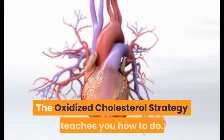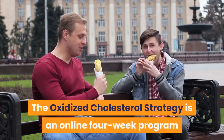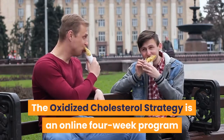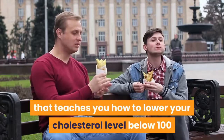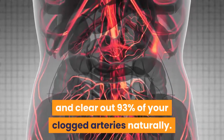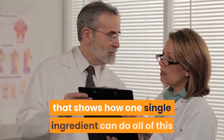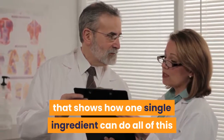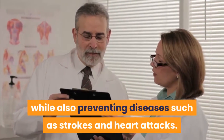That's what the Oxidized Cholesterol Strategy teaches you how to do. It is an online 4-week program that teaches you how to lower your cholesterol level below 100 and clear out 93% of your clogged arteries naturally. The entire system is based on breakthrough research that shows how one single ingredient can do all of this while also preventing diseases such as strokes and heart attacks.